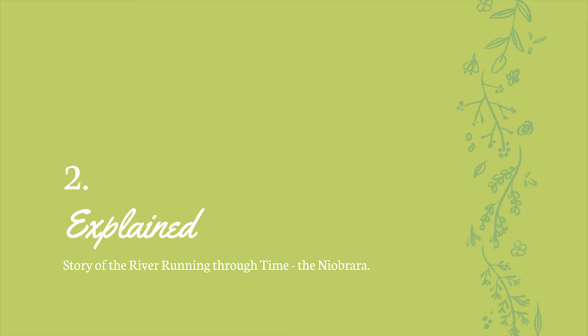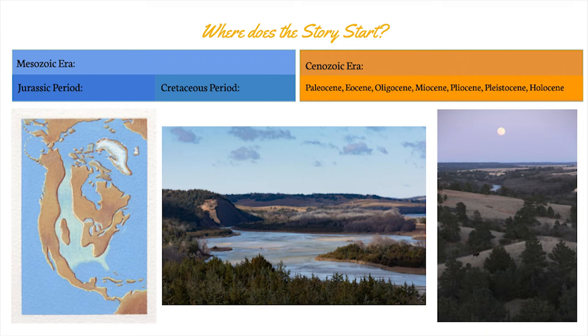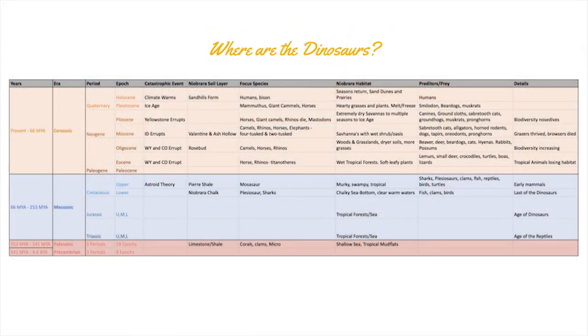In this next section we're going to explain a little bit more about the story of the running river through time. The Niobrara River has been flowing for many many years, but there also was a period when it wasn't here yet. The Mesozoic era is the first big chunk of time we'll talk about today — it has the Jurassic period and the Cretaceous period within it. Then we jump into the Cenozoic era, which contains the Paleocene, Eocene, Oligocene, Miocene, Pliocene, Pleistocene, and Holocene. There is a lot of vocab in this lesson, and your first question is probably: where are the dinosaurs in all of this?